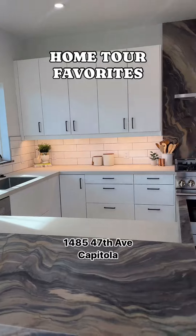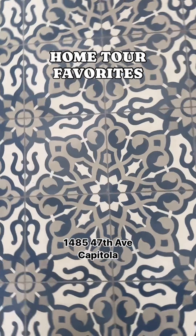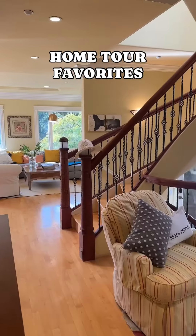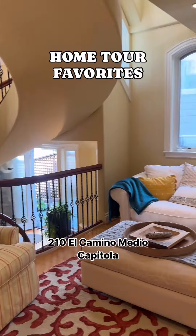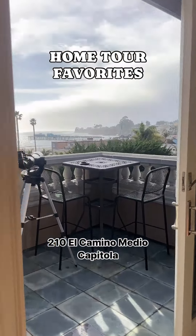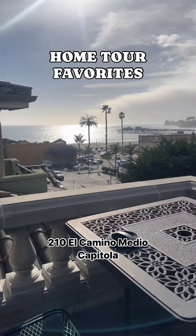This new construction in Capitola was beautiful. This neighborhood also tends to be one of my favorites — it's just in a great location. This one's tucked in the Capitola Village in an area that's super unsuspecting, but this view is just the wow factor. It was absolutely incredible.